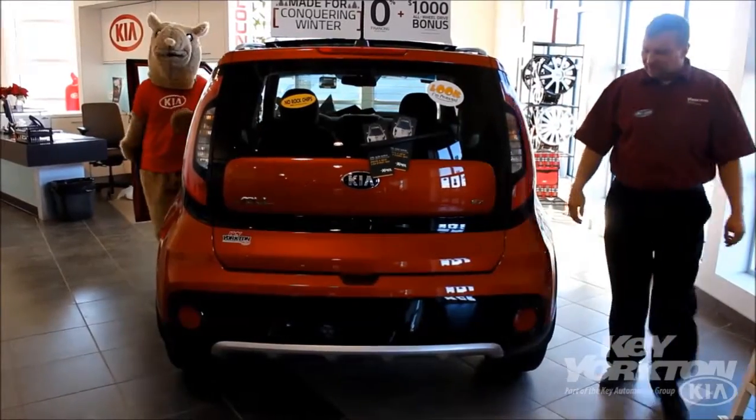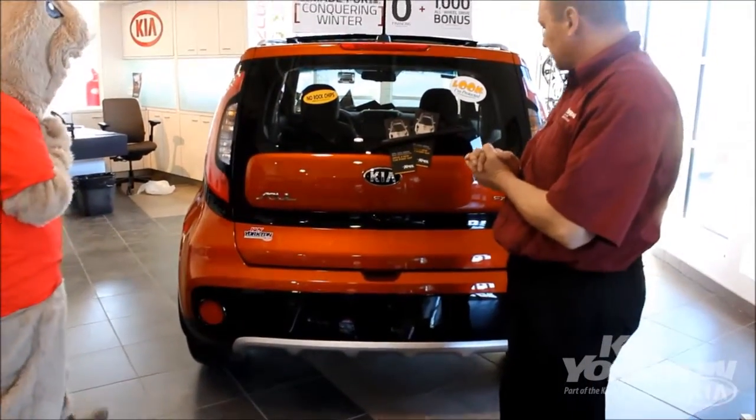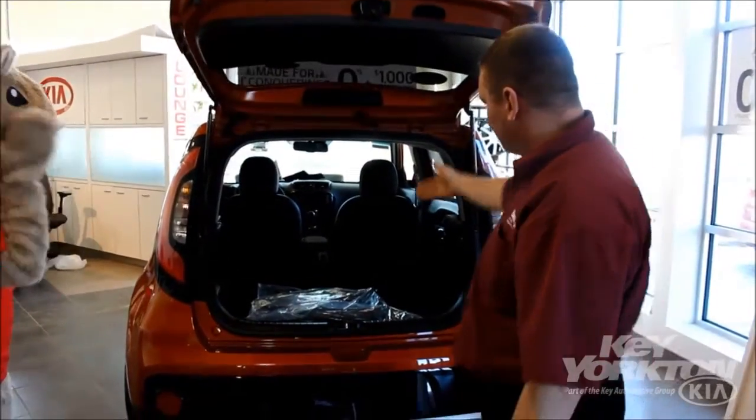Just if you'll follow me back here, Mr. Hamster, I'm going to show you a few more of the external features on the vehicle. This feature is pretty cool — a lot of vehicles now have it. It's got a backup camera in here and lots and lots of room in the very back.